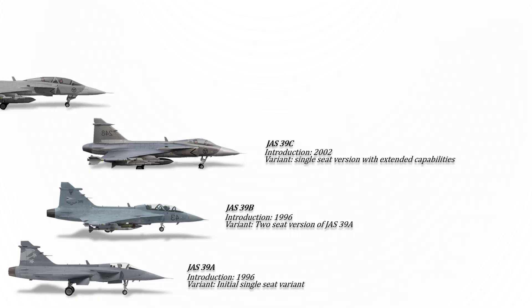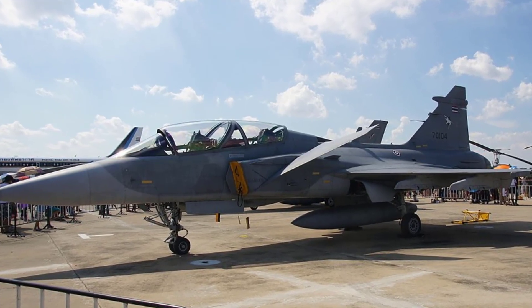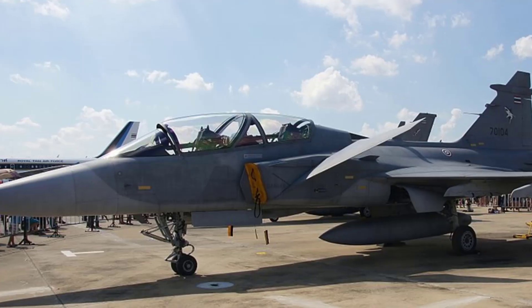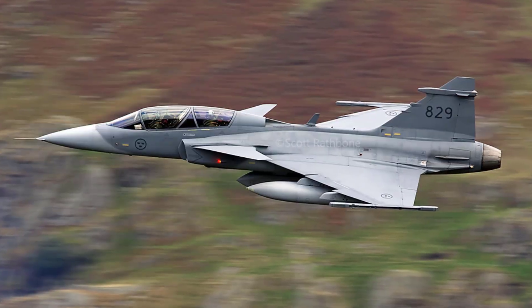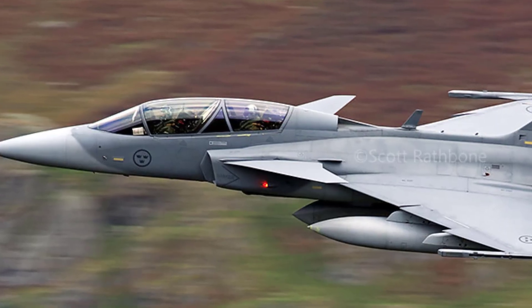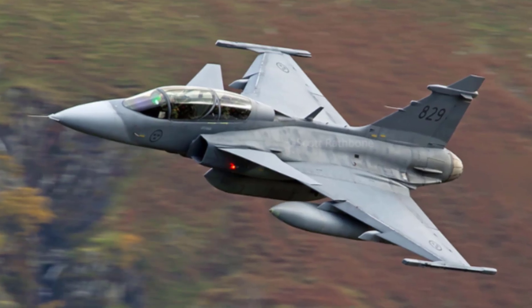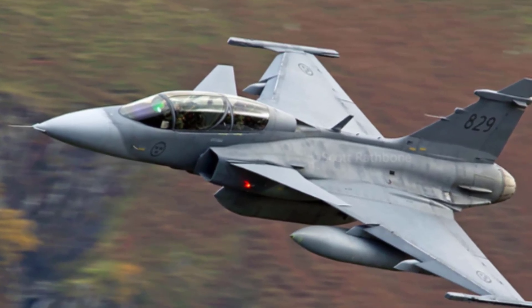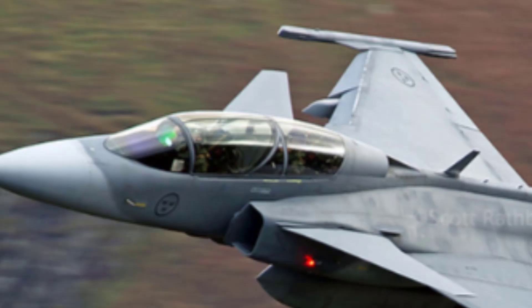The Gripen D, or JAS-39D, is a dual-seat fighter aircraft offering comparable capabilities to the more advanced single-seat JAS-39C Gripen. Similar to the Gripen C, the Gripen D is engineered as a versatile multirole fighter incorporating intelligent technological innovations, constructed to flexibly integrate emerging technologies and effectively address emerging security challenges. Gripen C and D aircraft are relied upon by over 150 million individuals across five nations spanning three continents to safeguard their national airspace and preserve their autonomy.